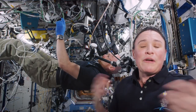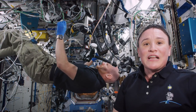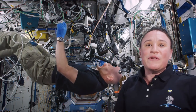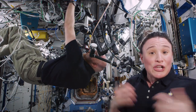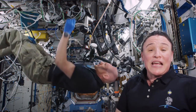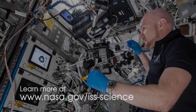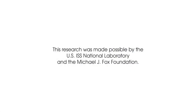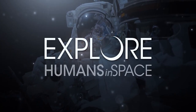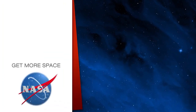Here on board Expedition 57 we're very proud to be taking part in this experiment. In the past few years scientists have realized that the microgravity environment is such a unique environment to grow things like cells or protein crystals, and it provides a new way to help us look at diseases in a better way, to help us develop new medications for these diseases. And subscribe for more space.